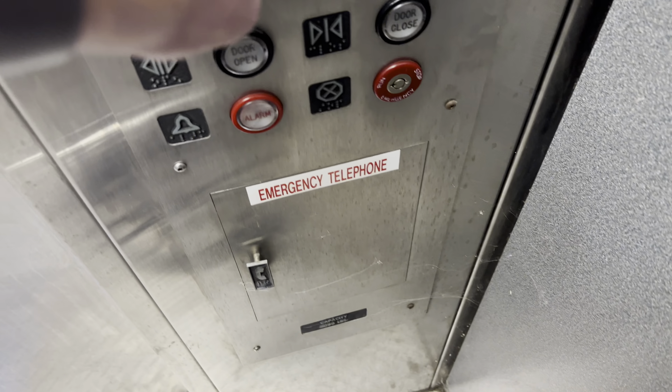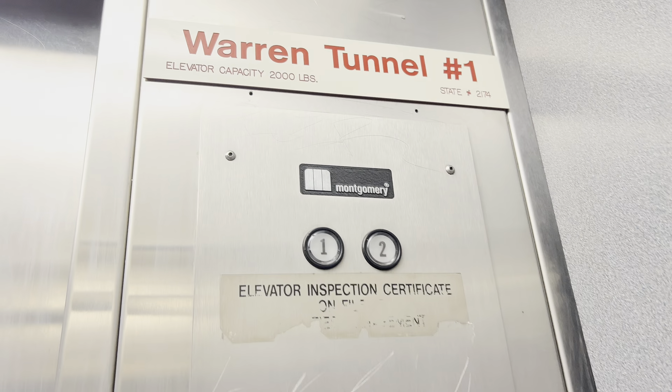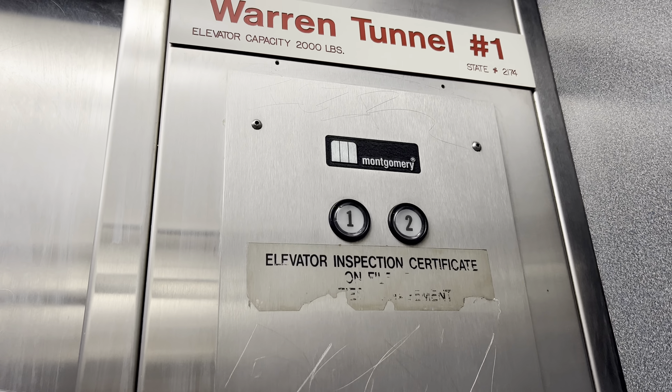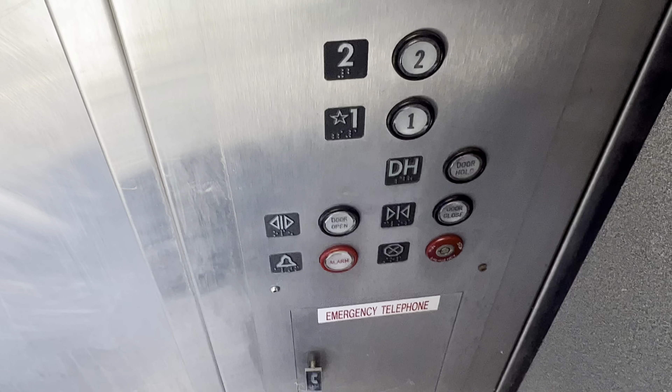Let's go to two. Let's get a cab view. This thing has two sets of doors.